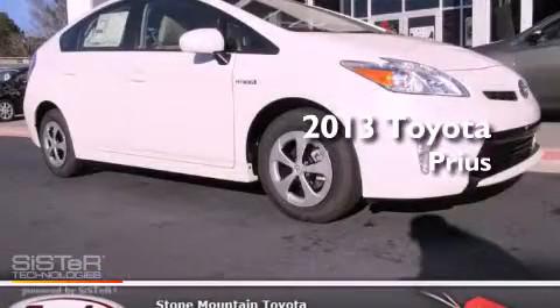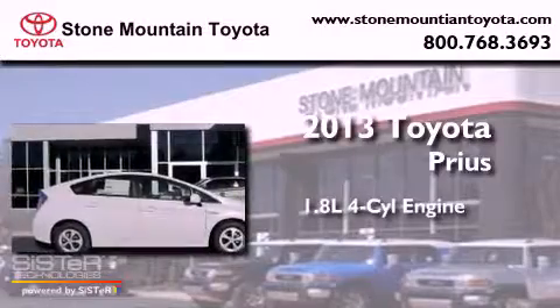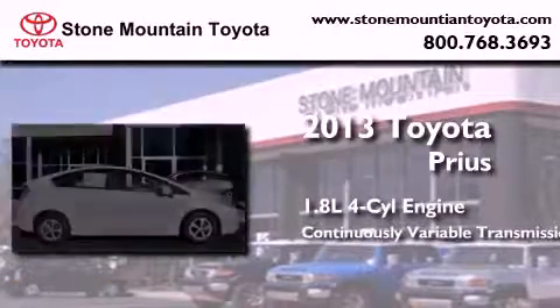This is a brand new 2013 Toyota Prius. It has a 1.8-liter 4-cylinder engine and a continuous variable transmission.